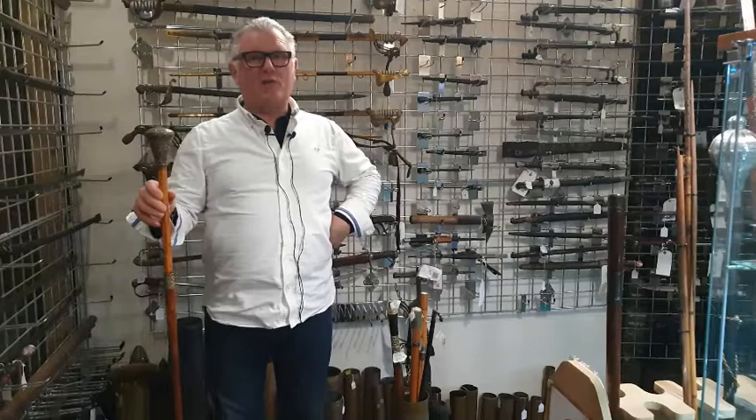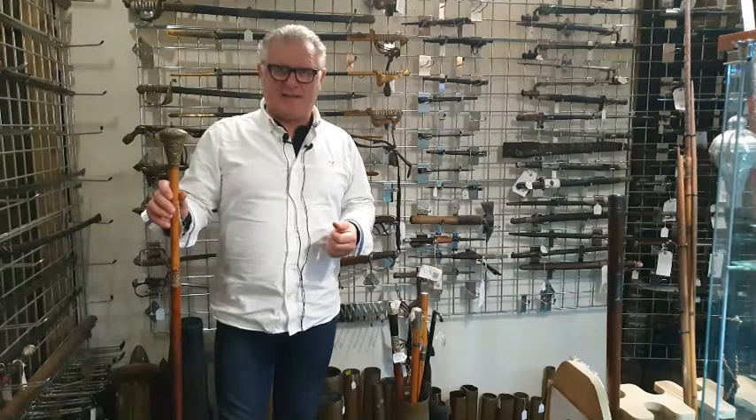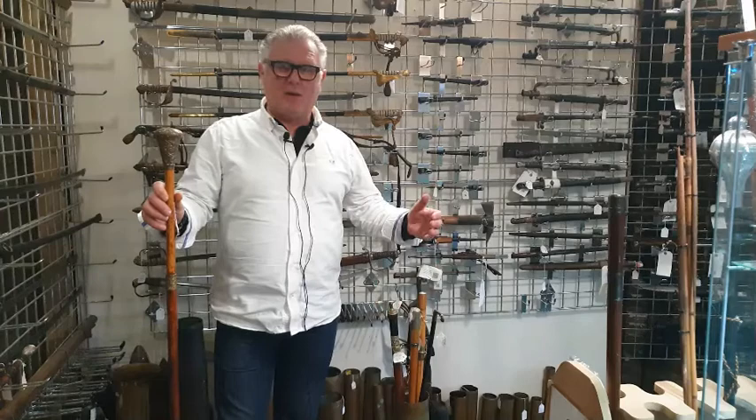Hello, welcome back to sallyantiques.co.uk and we're going to talk about something that's getting more and more popular now, which is sword sticks. The Victorians were rife with them in the Victorian era and right up through the First World War. We've got many examples like that, but they go right back in time.